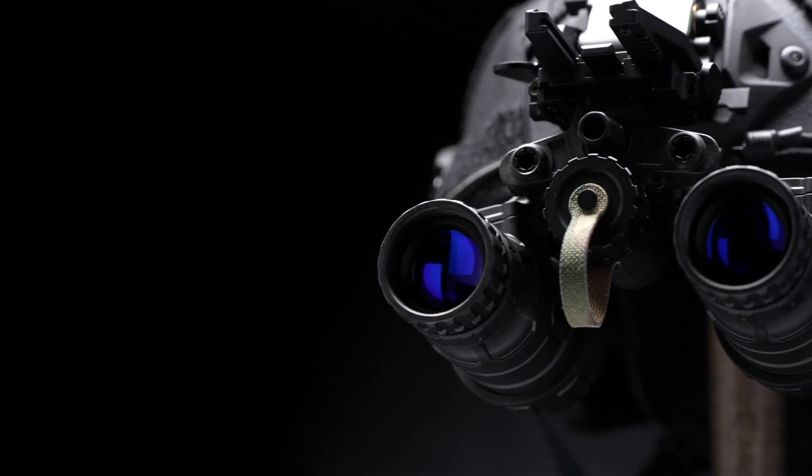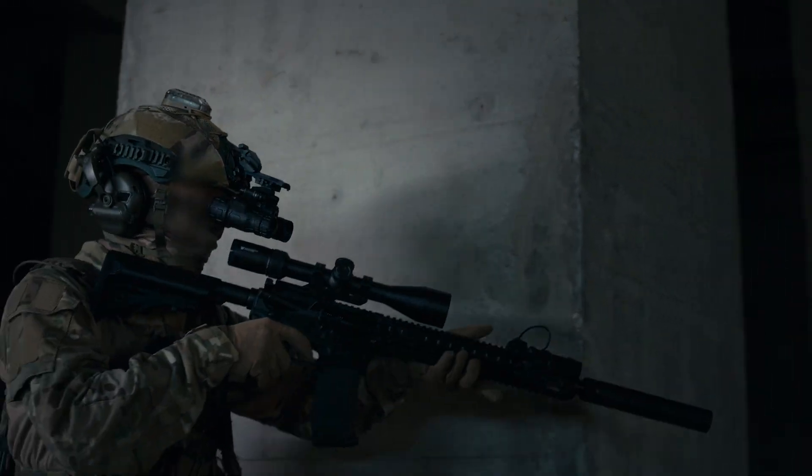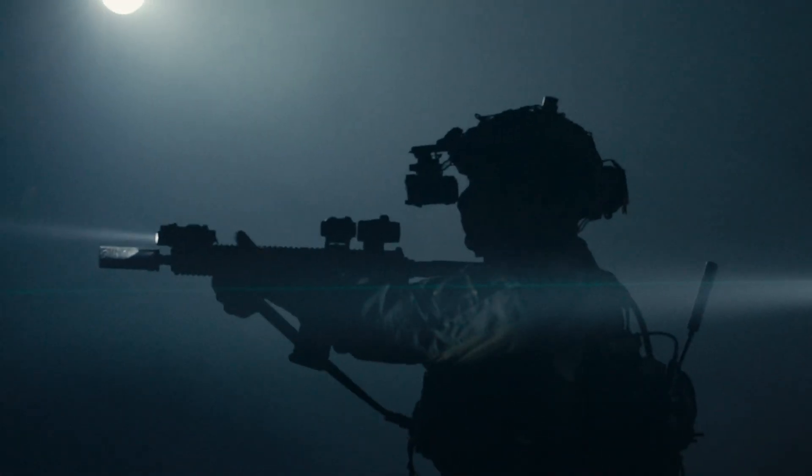RICS Tactical — equipping warriors with precision gear, built to endure, designed to conquer. Trust us to keep you ready for any mission, day or night.